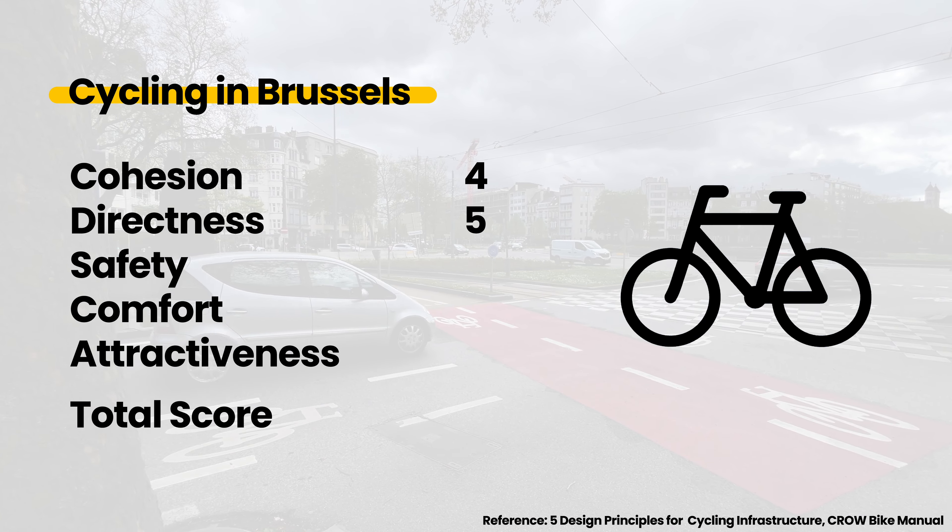Walking and cycling often take the shortest and fastest route in the city, making it an attractive alternative to driving. Cruising through the human-scaled city, it was nice to be able to see storefronts, sidewalk cafes, and people enjoying their time. I'd give attractiveness four out of five. This brings the total score to 22 out of 25 for Brussels.